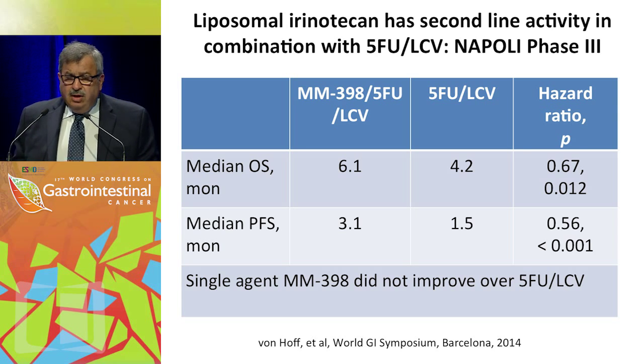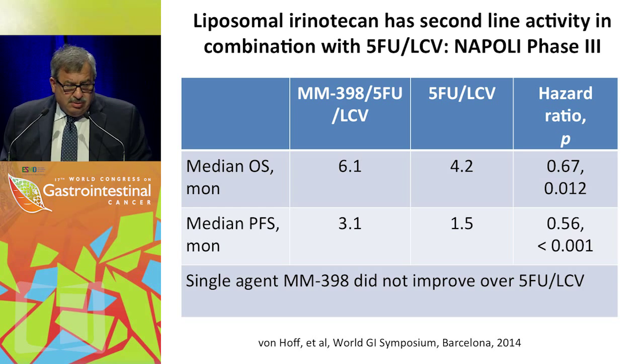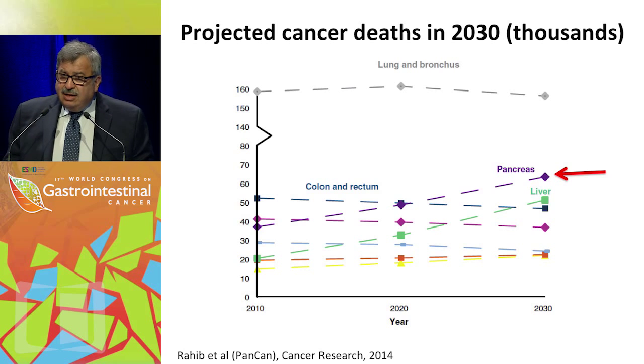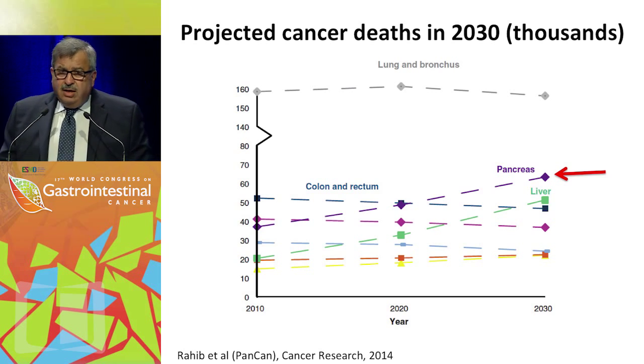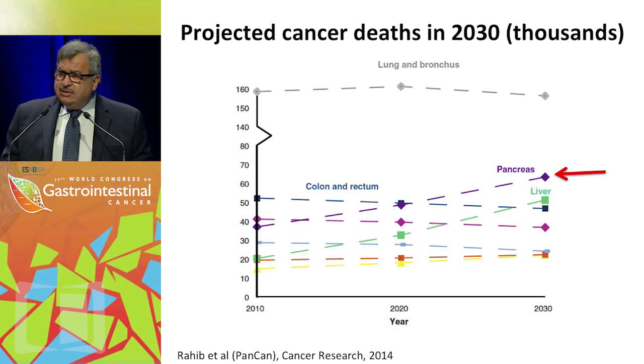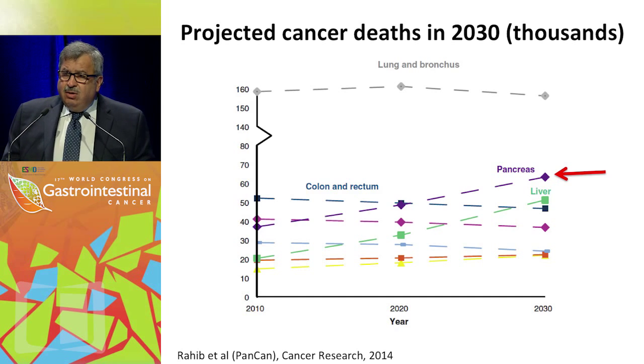This drug is still not approved by the FDA; it is in the process. There is also interest on the part of the company to move it into front-line treatment. This slide has been shown before, and Margaret alluded to the increase in pancreatic cancer mortality expected by 2030 — something really very frightening. Therefore, we are very much concerned about how we go about improving our systemic treatments.